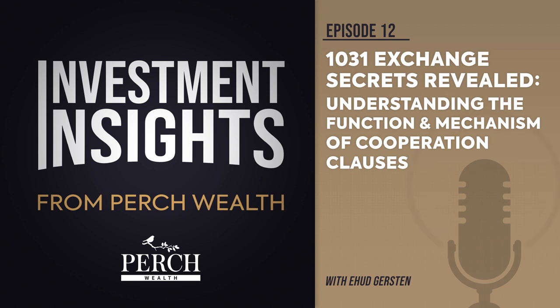A 1031 exchange differs from a traditional real estate transaction, making it crucial for exchangers to notify all parties involved that the pending transaction will be part of a 1031 exchange. This is because additional steps are required to ensure compliance with Internal Revenue Service regulations. In a typical sale, the seller directly transfers the title to the buyer who provides the funds at the closing. However, in a 1031 exchange, a third party must be involved throughout the entire transaction to safeguard the exchanger's interests.